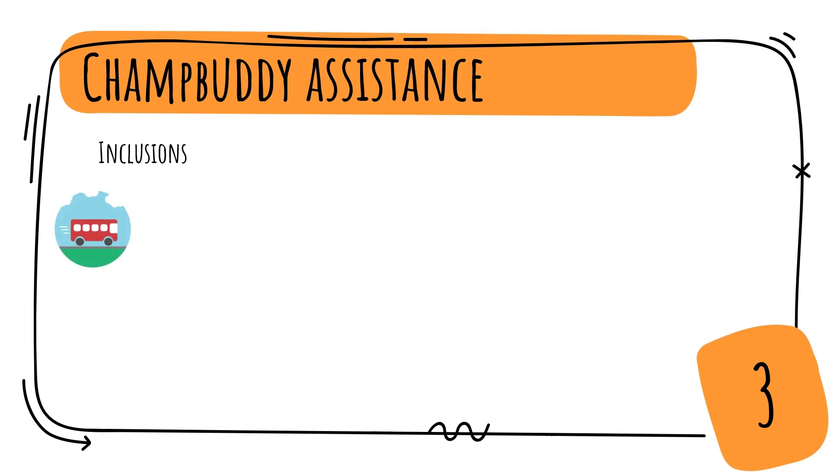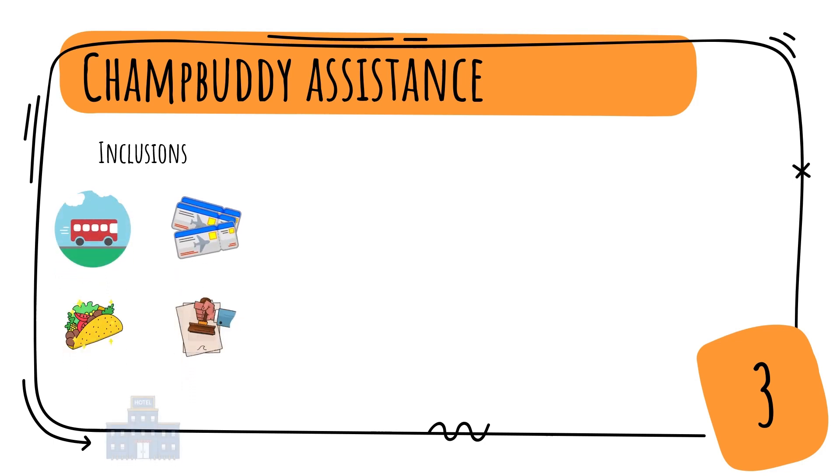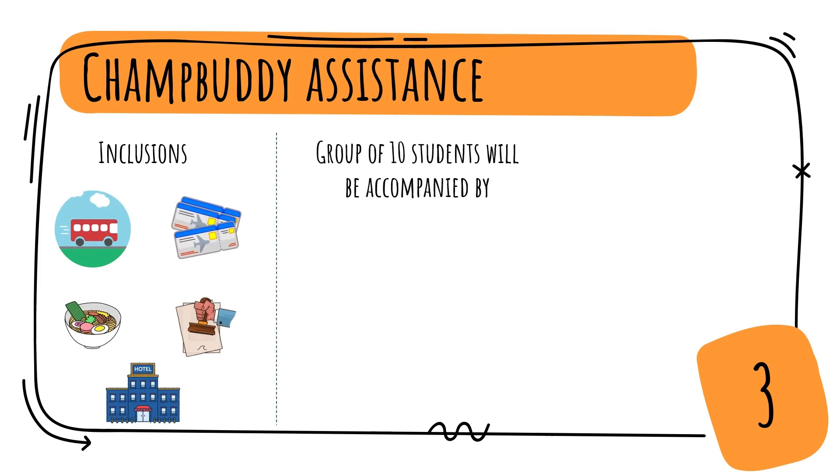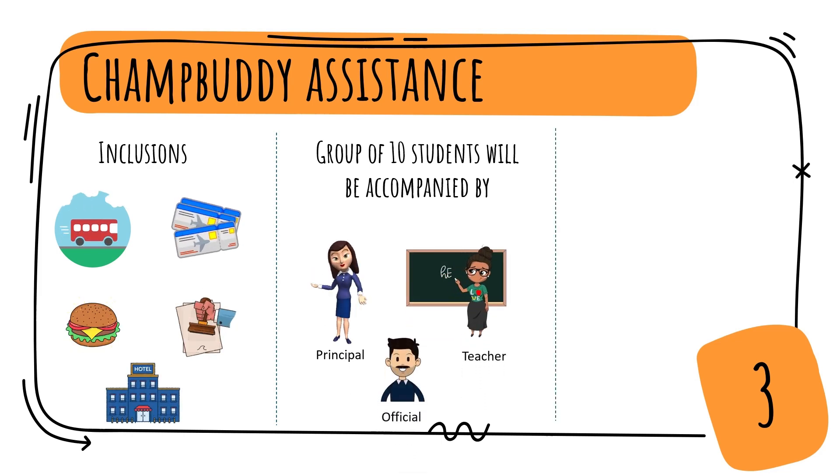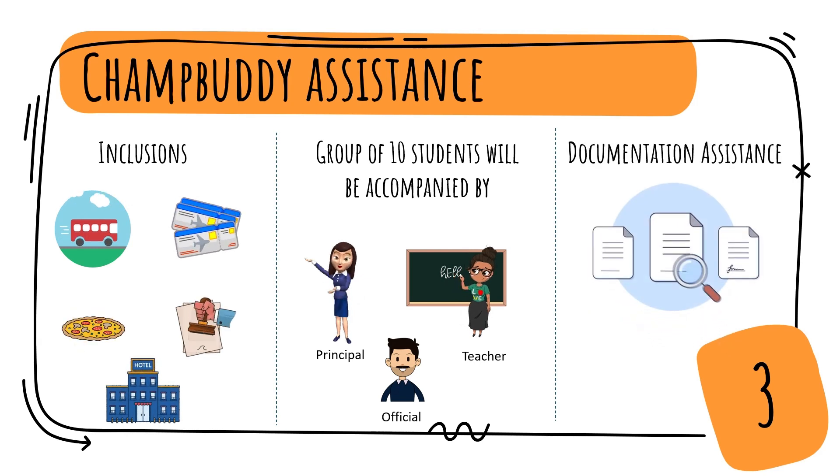Also get to enjoy inclusions like travel, tickets, meals, visa approvals and accommodation. You will be accompanied by your school principal, teachers and a ChampBuddy official. ChampBuddy will also assist you with your entire documentation requirements.